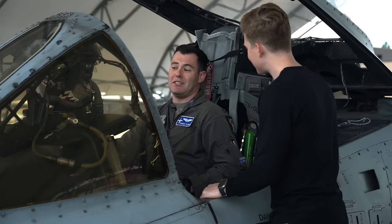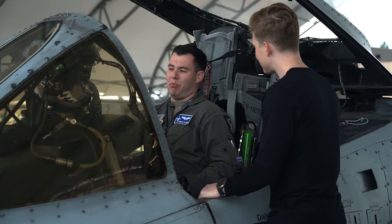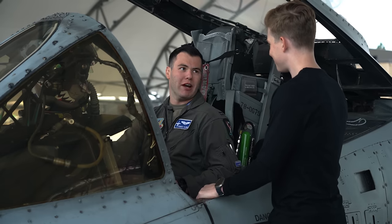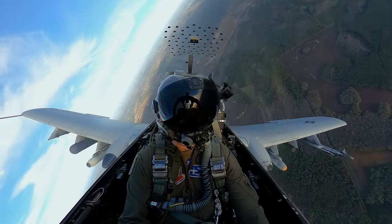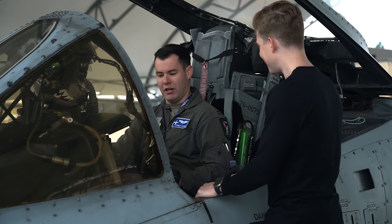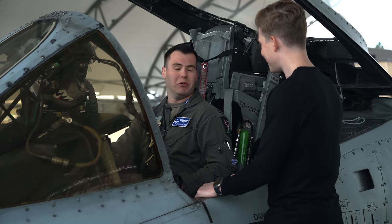Being a relatively slower jet than a fighter, how many Gs do you typically pull on a mission? It depends — we can pull just over 7 Gs, though that doesn't happen too often. Typically on a mission, in our safe escape maneuver getting away from the ground, we'll pull anywhere between 4 to 5 Gs. That's pretty standard for any sortie we fly. And yes, we do wear a G-suit every sortie.